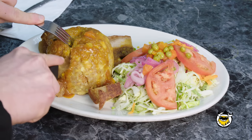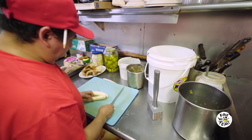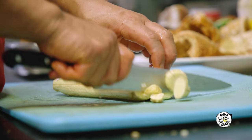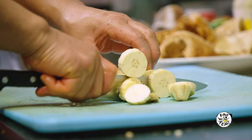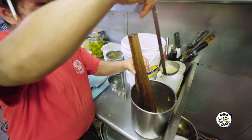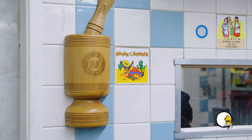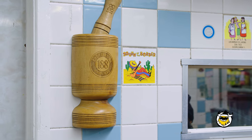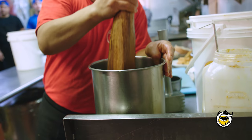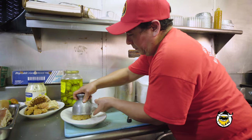Mofongo is green platanos mashed with a garlic sauce and pork, chicharron. Any cuchifrito you go to, they serve mofongo. The way we make our mofongo at 188 Cuchifrito, we make it with natural stuff, right from scratch, fresh. We get the green platanos, we slice it so that it cooks evenly. Once it's cooked, we put in the garlic sauce and we mash it, making sure every little piece of platanos is well cooked. Normally we mash it in a pilon — it's a wood pot with a piece of wood — then we put the chicharron, mash everything together, mold it and serve it on the plate.